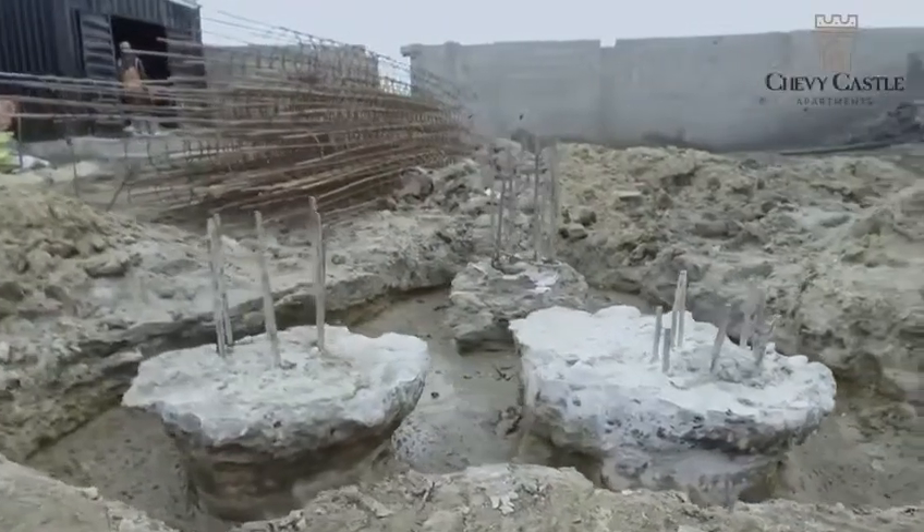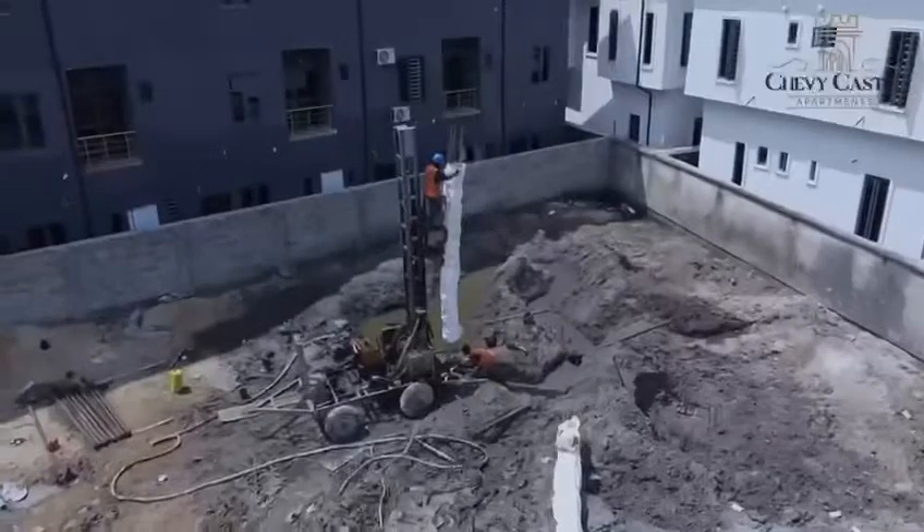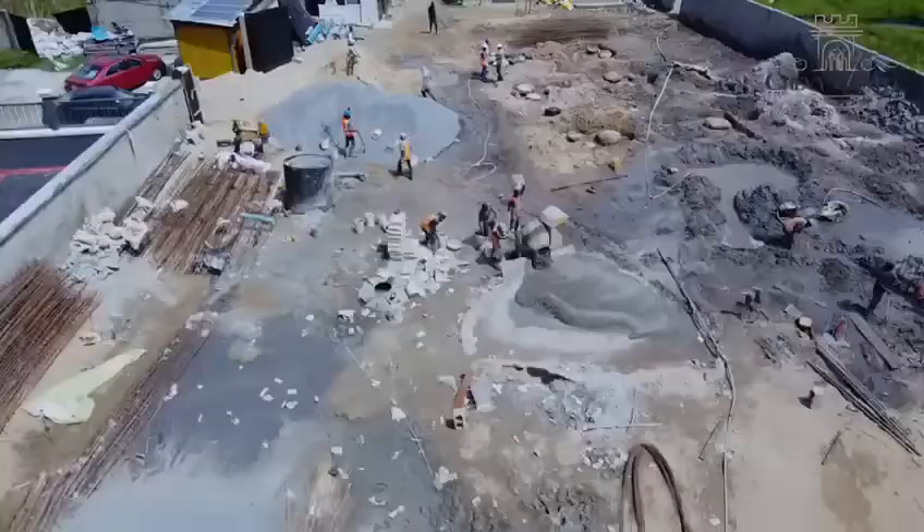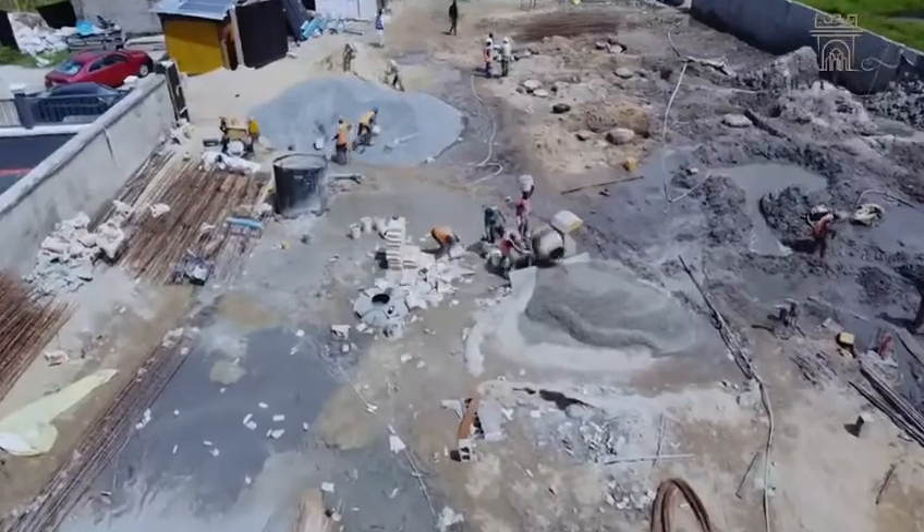The PALS cap is basically another structural element that supports the building. So in another three to four weeks from now, we should be starting with that.